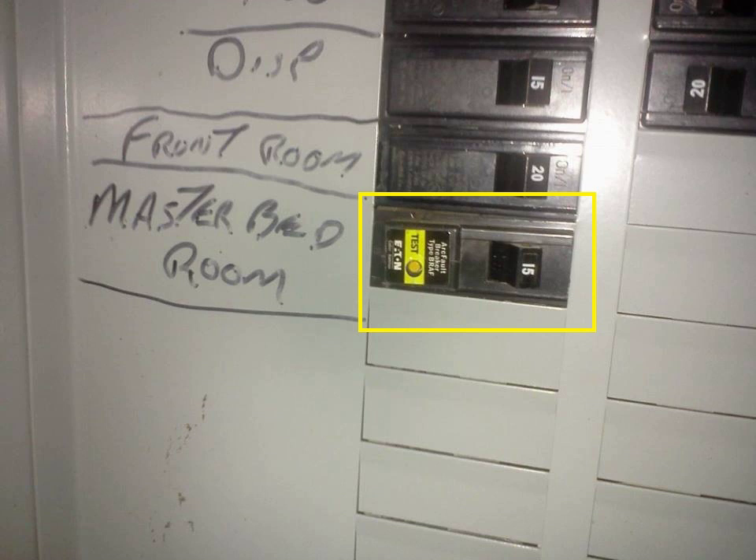AFCI breakers have been required for circuits feeding electrical outlets in residential bedrooms by the Electrical Codes of Canada and the United States since the beginning of the 21st century. The U.S. National Electrical Code has required them to protect most residential outlets since 2014, and the Canadian Electrical Code has since 2015.